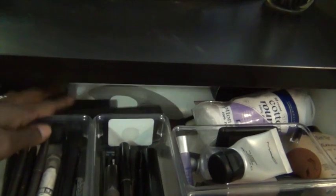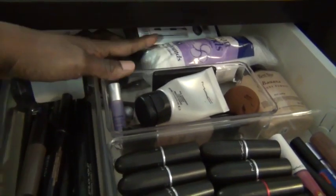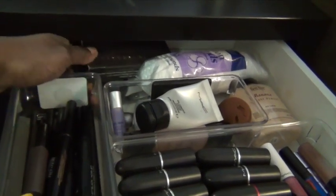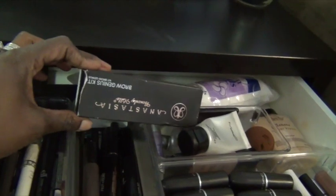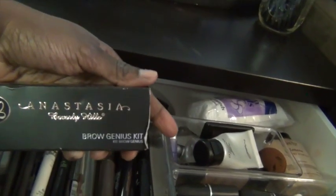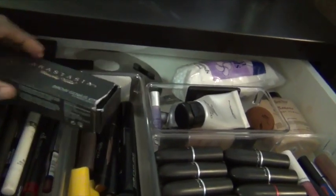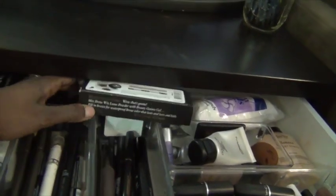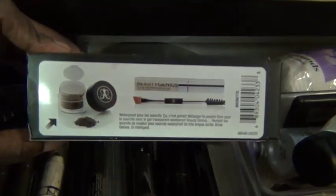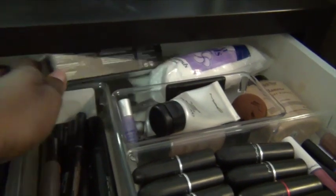I have extra Anastasia eyebrow pencils. The drawer doesn't come out fully so you have to kind of stick your hand back there — I have another Anastasia Beverly Hills Brow Genius Kit. I hardly use this, but when I used it for my weave install it was awesome. Let me show you guys what comes in it — that's the entire kit; I keep it back there since I hardly use it.